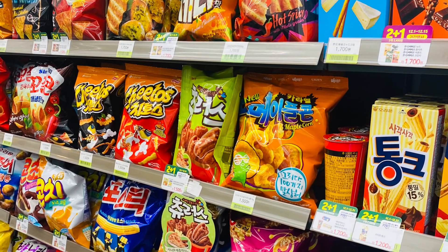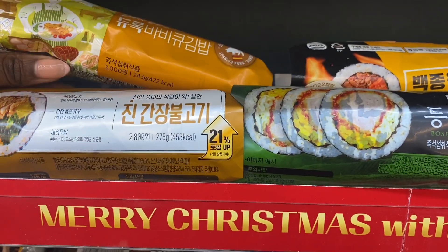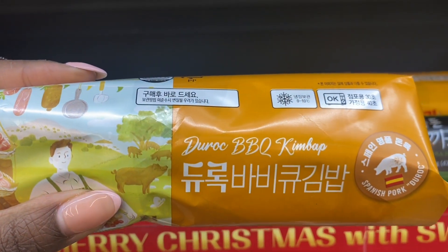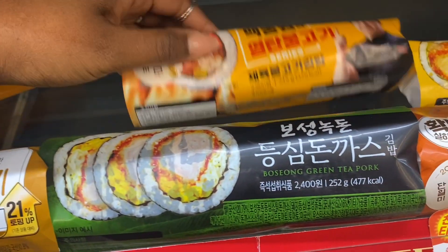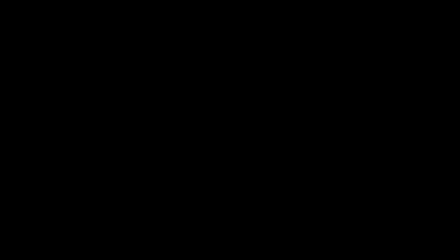Because I hadn't eaten breakfast, I decided to get myself a barbecue kimbap to have as a snack before figuring out what to eat properly. And that's it!